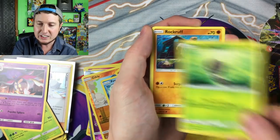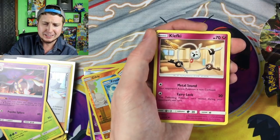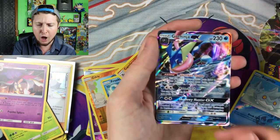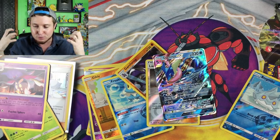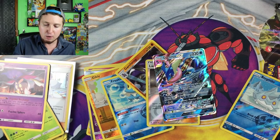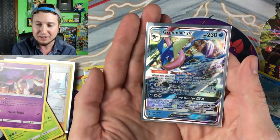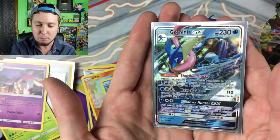Buneary, Snover, Scatterbug, Rockruff, Skrelp, Energy, Klefki, Gabite — Reverse Holo Bergmite. Finally — Greninja GX! You have finally joined my collection! We have finally pulled one from Forbidden Light. Let me sleeve it up first and then admire this. Admire the Greninja GX Ultra Rare, PokeFam Nation. That is a good pull — I love me some Xerneas GX, but Greninja GX takes the cake in my book.